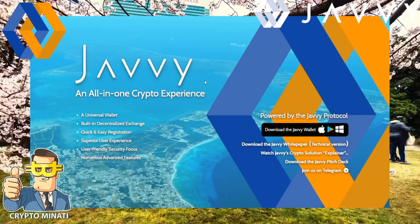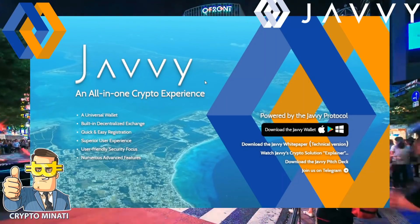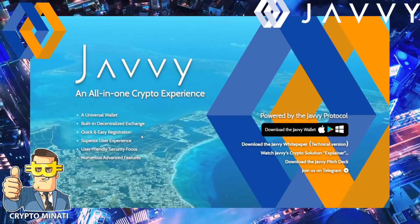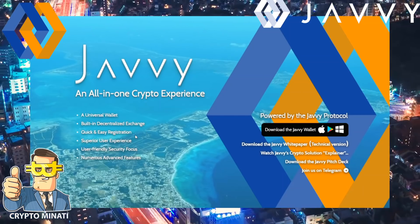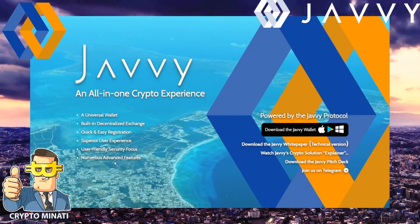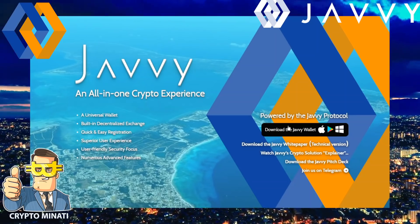Let's talk about Javi. It's a complete cryptocurrency package. You can get a universal wallet, built-in decentralized exchange, quick and easy registration, superior user experience, user-friendly security focus, and numerous advanced features — all powered by the Javi protocol.